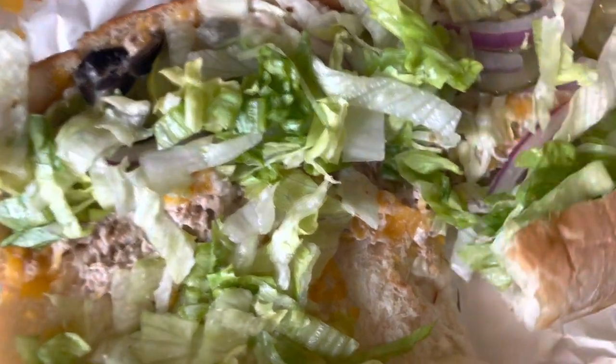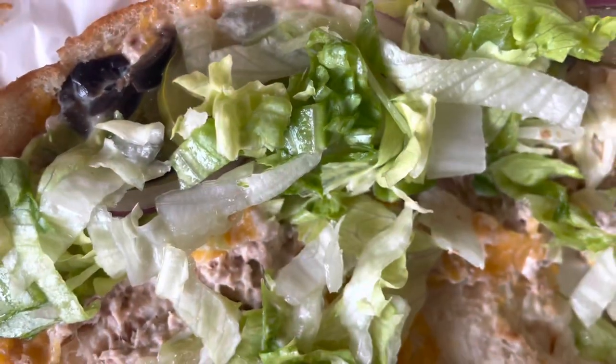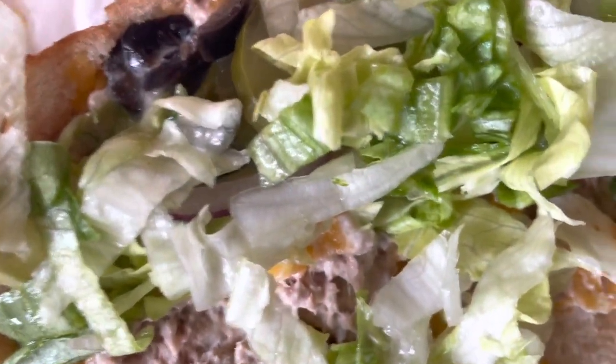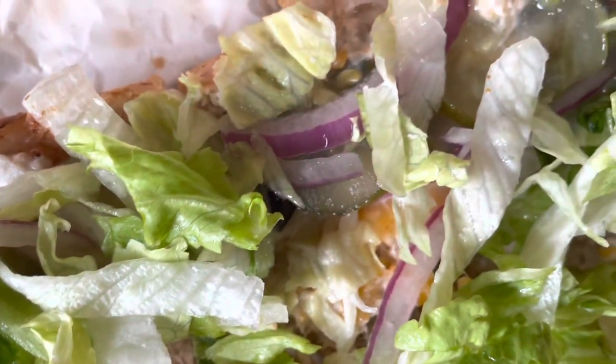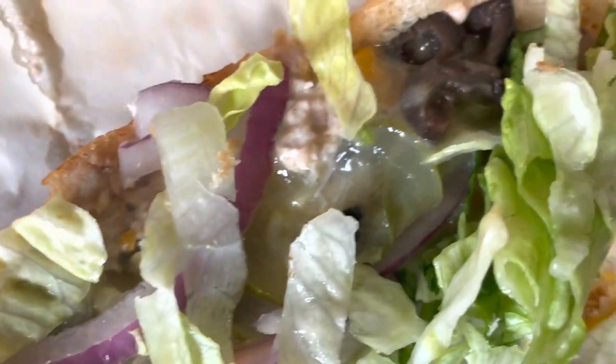For the vegetables — sometimes I start off with salt and pepper, not this time — but you start off with lettuce, onion, usually pickles, and most of the time I get olives.